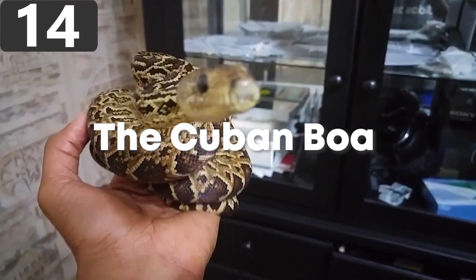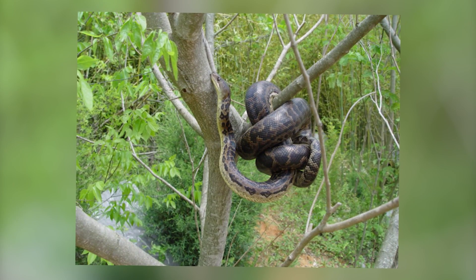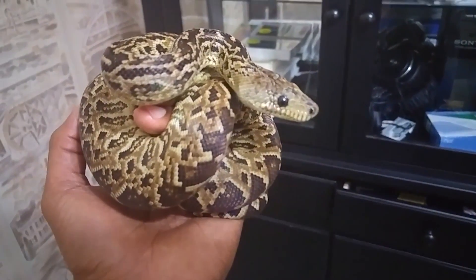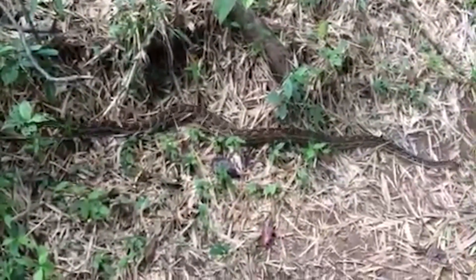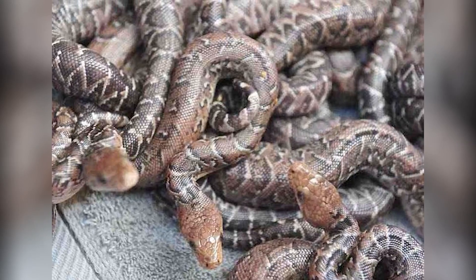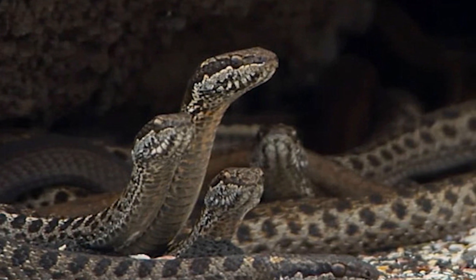Number 14: The Cuban Boa. Cuban boas are a species of non-venomous snake native to Cuba and several surrounding islands. They're the largest type of snake on the island, found in the forest where they camouflage in with the undergrowth waiting for prey to pass by. When they catch a rodent or bird, they dig their teeth in and wrap their bodies around them before squeezing the life out of them. These snakes are unusual in their hunting methods because they're the only ones known to work together in packs — occasionally collecting into groups of ten or more to take down larger prey or colonies of rodents.